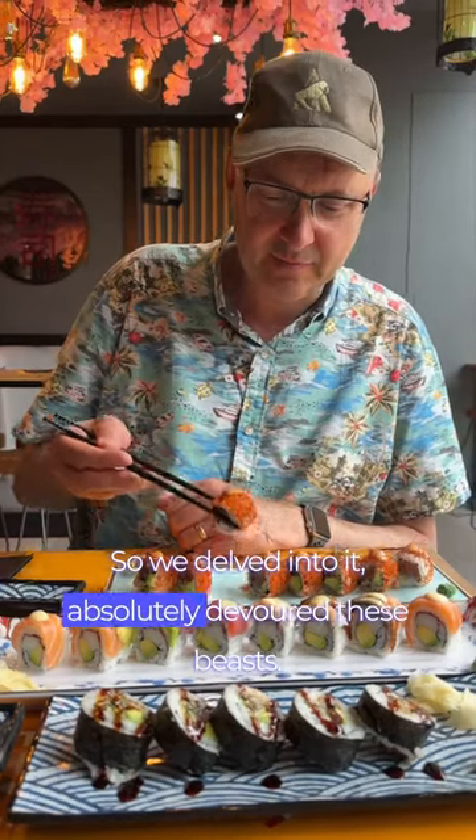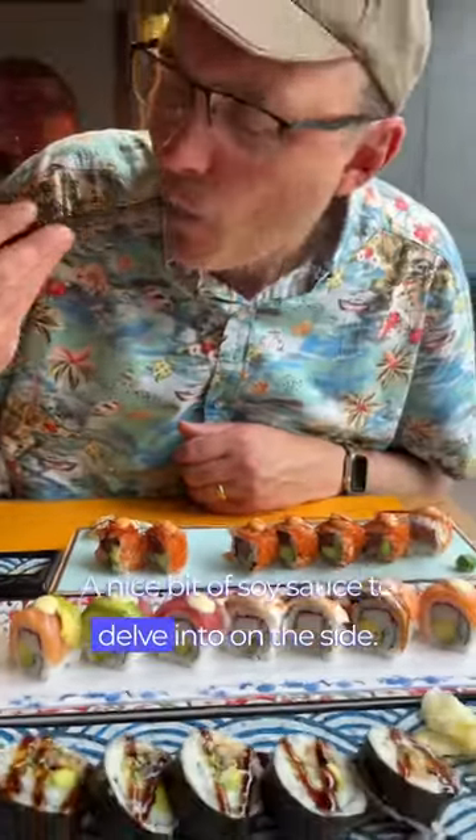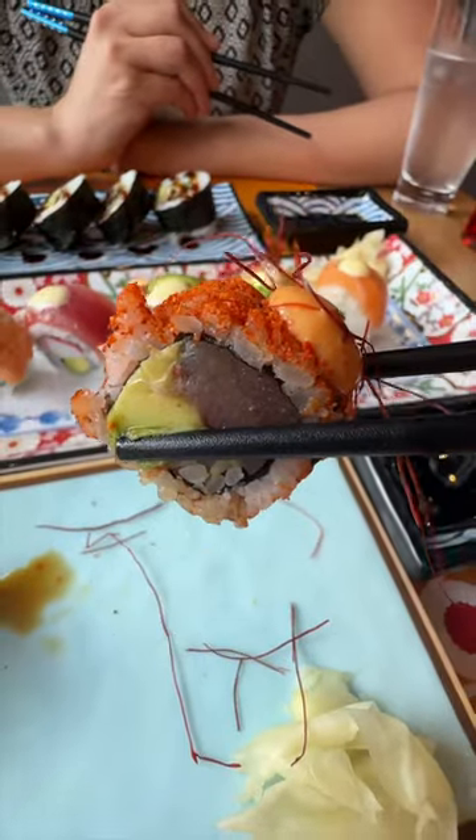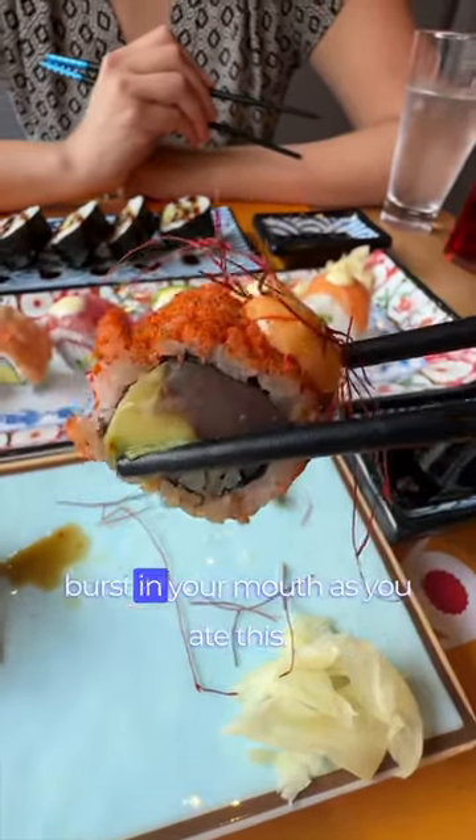So we delved into it and actually devoured these beasts. It was an absolutely beautiful looking meal, with a nice bit of soy sauce to delve into on the side. This one was divine — I absolutely loved the way those little bits of roe burst in your mouth as you ate it.